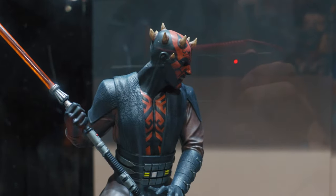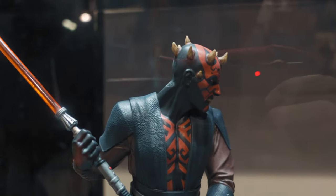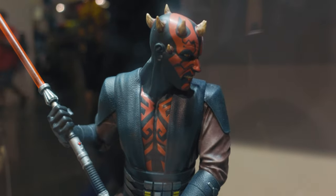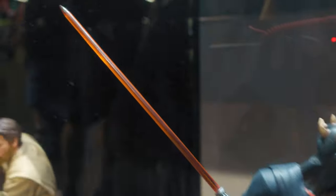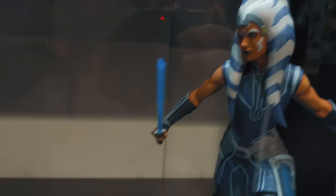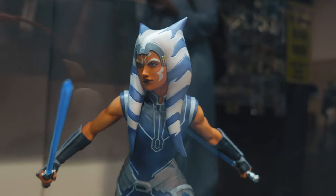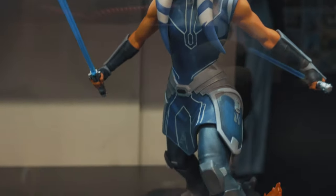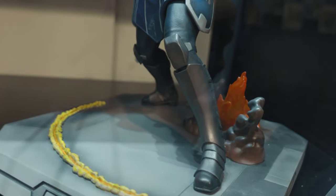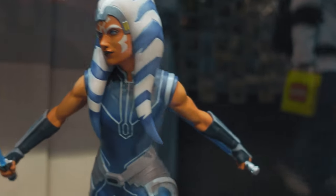Then we got a Darth Maul — this is from the Clone Wars, the final episodes. Looks really cool; the lightsaber is huge. The Ahsoka Tano also looks really good. I like the portrait on her. She looks a little muscular, a little older than she did in the animated series, but it's still a really nice-looking statue.